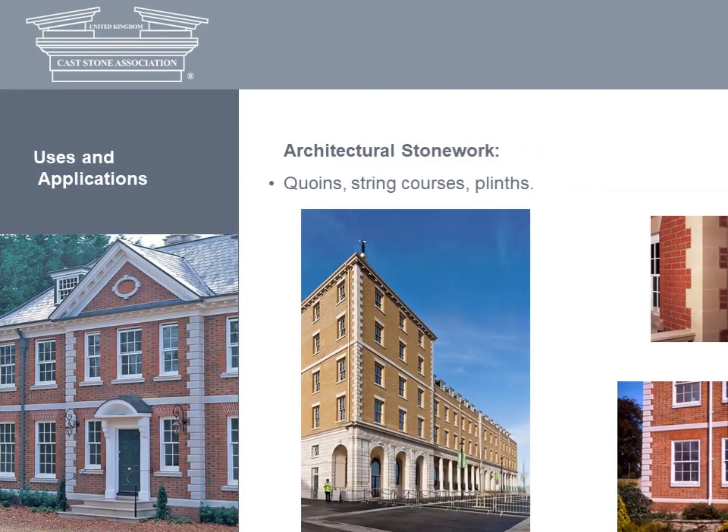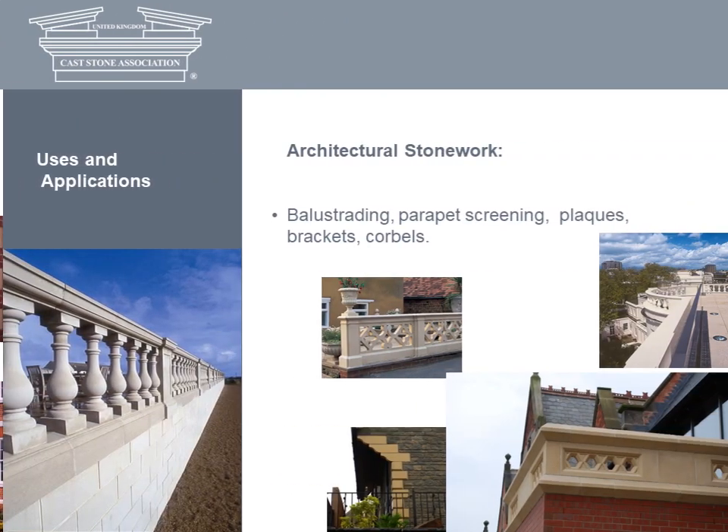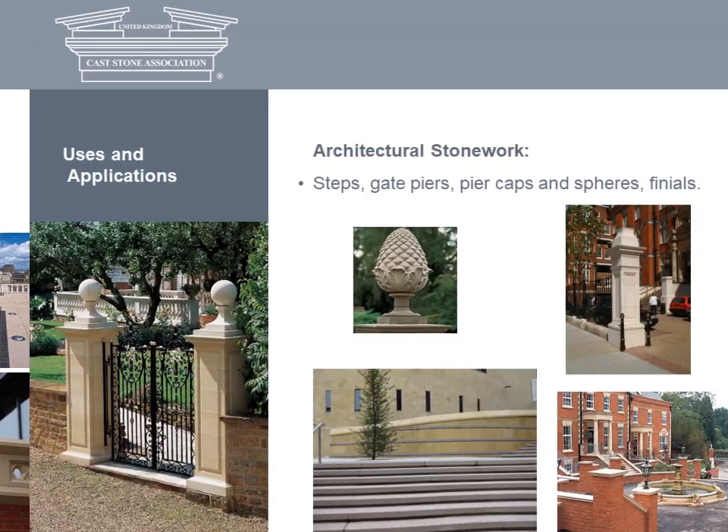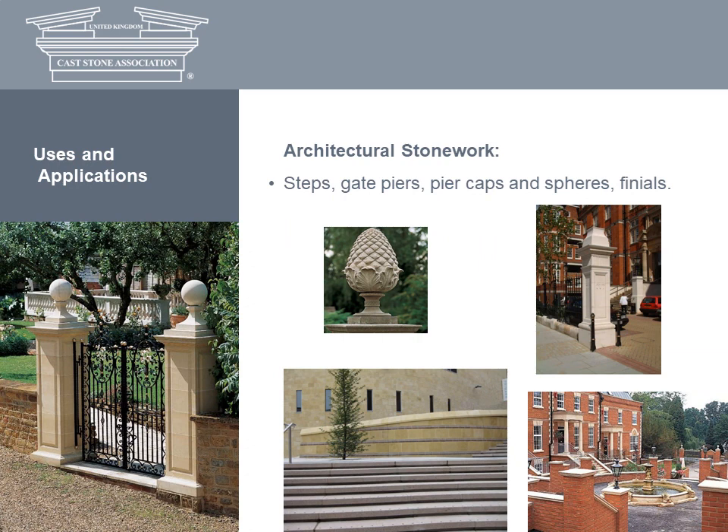Cast stone quoins, string courses and plinths can turn even the plainest facade into something special. Balustrading, parapet screening, plaques, brackets and corbels can add further interest and distinction to a building from ground level to gable. And cast stone steps, coping, gates, piers, pier caps, spheres and finials provide that all-important finishing touch.